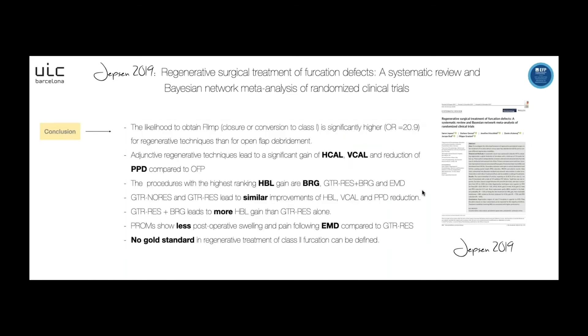The main conclusion of this study is that we have better results in terms of horizontal CAL gain, furcation improvement, vertical CAL gain, and reduction of probing pocket depth when comparing regenerative techniques to open flap debridement. The procedures with the higher ranking for horizontal bone level gain are bone replacement graft, then GTR with resorbable membrane plus bone replacement graft, and finally enamel matrix derivative. GTR with resorbable membrane added to bone replacement graft leads to more horizontal bone level gain than without bone replacement graft. PROMs show less post-operative swelling following enamel matrix derivative compared to the GTR group with resorbable membrane. No gold standard in regenerative treatment of class 2 furcation can be defined.